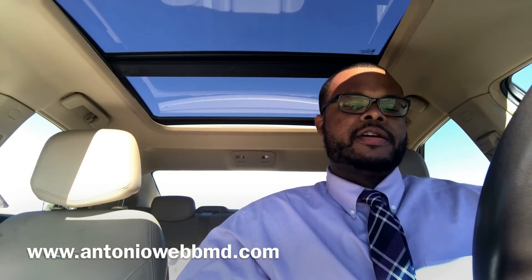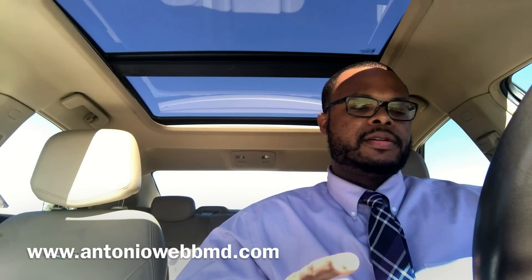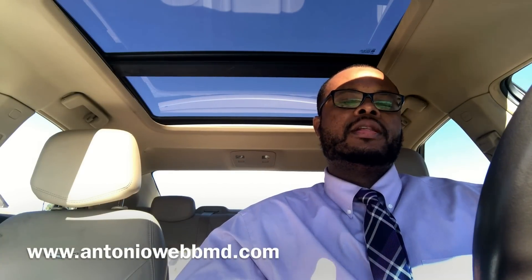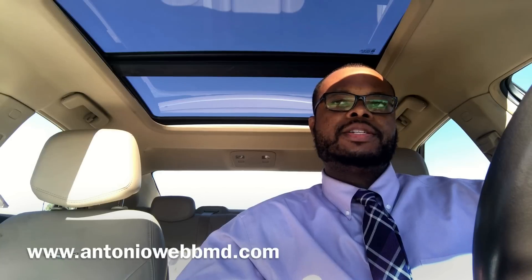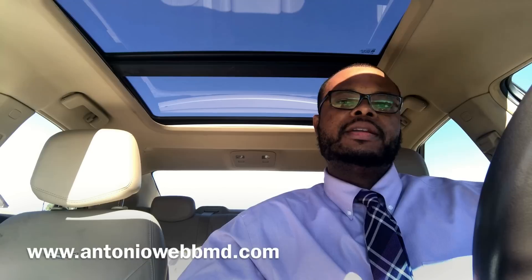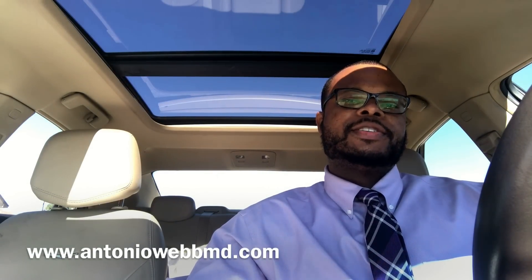Including my program — if you want to get into a competitive specialty like ENT, dermatology, plastic surgery, orthopedic surgery, or neurosurgery with a low Step 1 score, number one is to rotate there and work your butt off. Most people match at places they rotate at. Number two is to take Step 2 early and do well on it. Number three is to have parts of your application that compensate for that low Step 1 score.